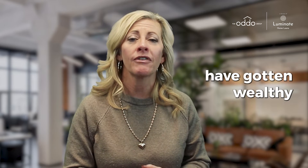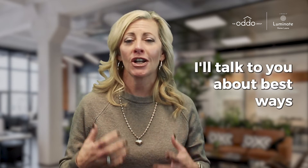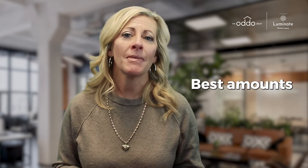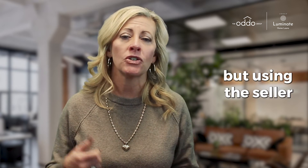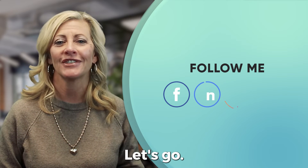Most of the millionaires in our country and even in the world have gotten wealthy through real estate. If you want to know how, give me a call. I'll talk to you about the best ways to qualify, strategies, best amounts of down payments in different scenarios, and how to avoid large closing costs and PMI by using the seller to contribute. So give us a call — Michelle Oda, The Oda Group. I'd love to tell you how to build your portfolio. Let's go.